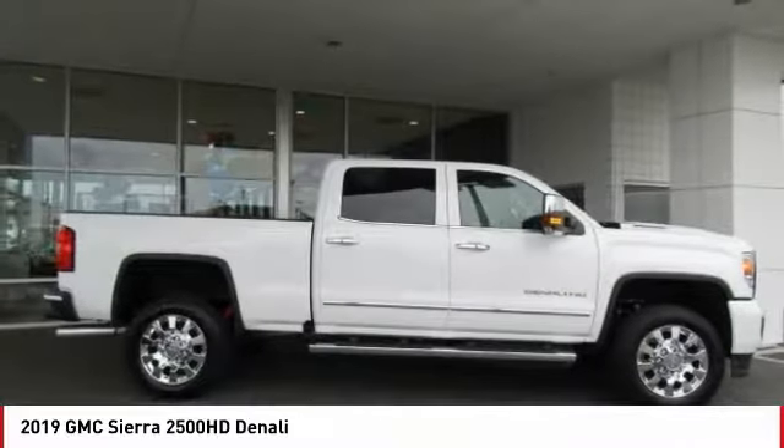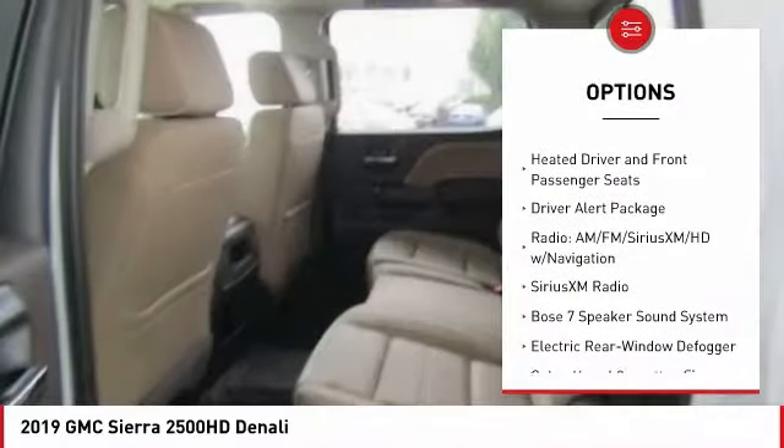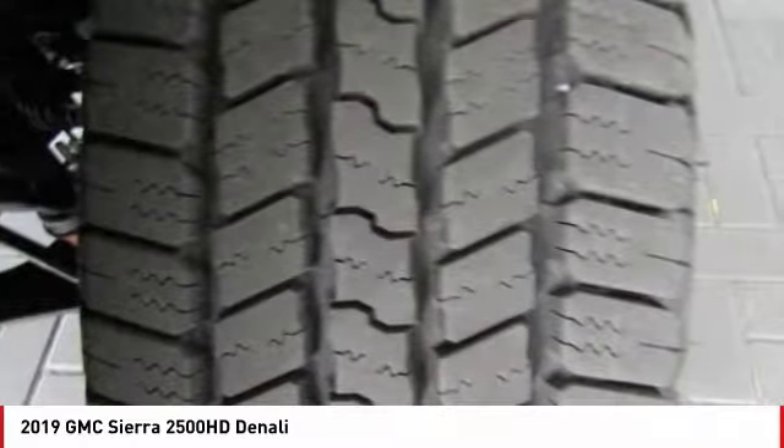Here are some of this vehicle's great options: navigation system, power passenger seat, steering wheel audio controls, traction control, remote engine start, air conditioning, dual airbags, power steering, floor mats, and four wheel disc brakes.